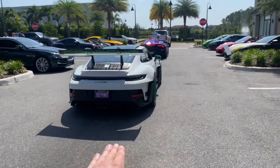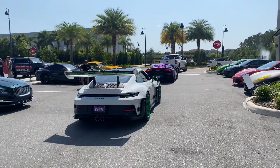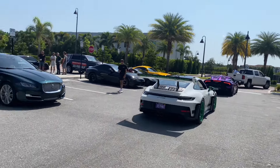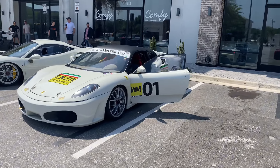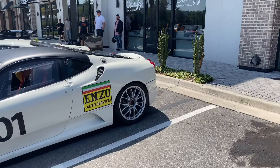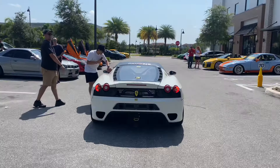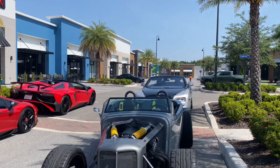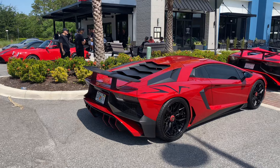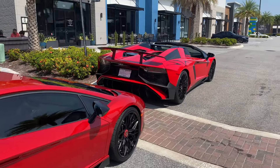Are you guys taking the GT3RS or the STO? They're almost similar on price tags — let me know down in the comments. We have the F430 leaving right now; this thing is so insanely loud.